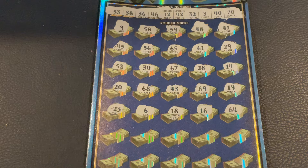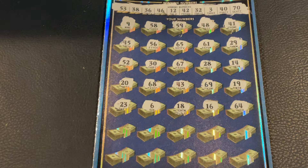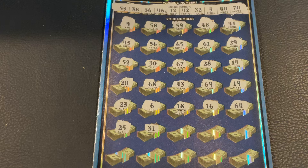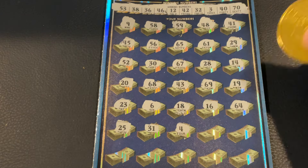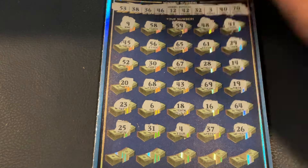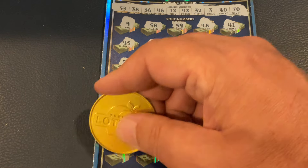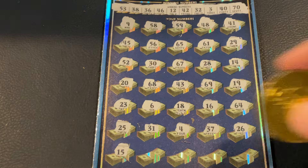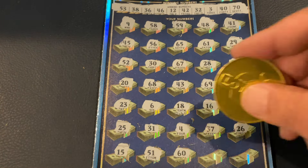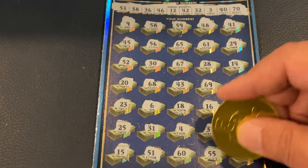I'm going to scroll up a little bit — we have two more rows before we check the bonuses at the bottom. Let's see if we can find our first winner. 25, 31, got number 4, 37, and 26. We got 15, 51, number 60, 55, and in the corner, we got number 7.